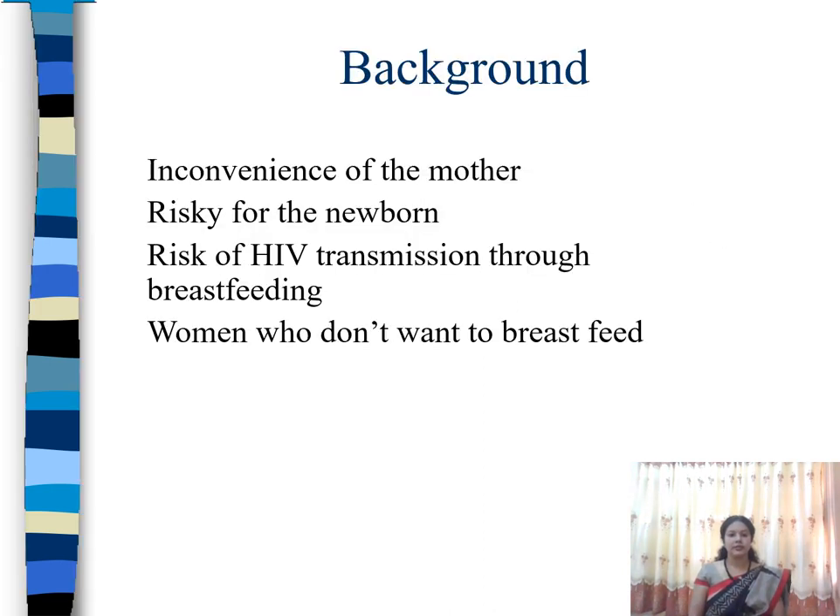Now we are going to see the situations where the mother will be forced to stop breastfeeding. The first one is inconvenience of the mother — for example, if the mother is forced to go to a different location for her job or some other activity. In the US and UK, around 20% of ladies don't want to breastfeed. Another reason is if breastfeeding is risky for the newborn — for example, if the mother has HIV and there is a risk of transmission to the baby.